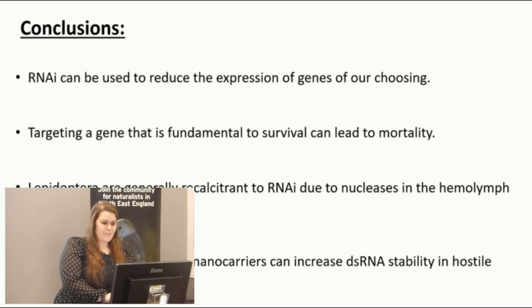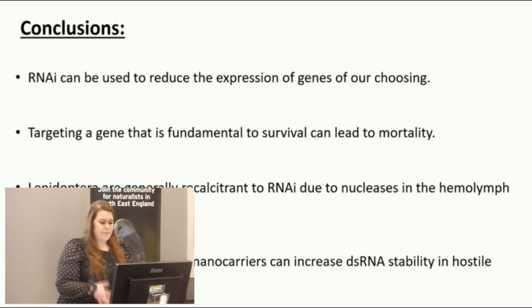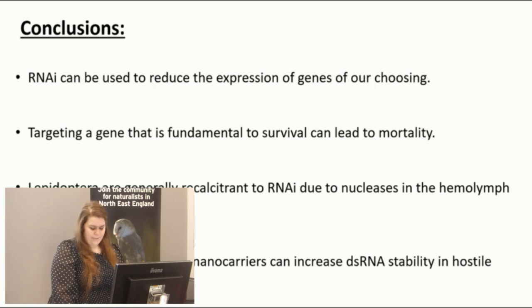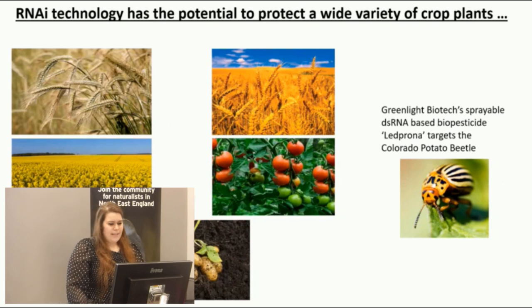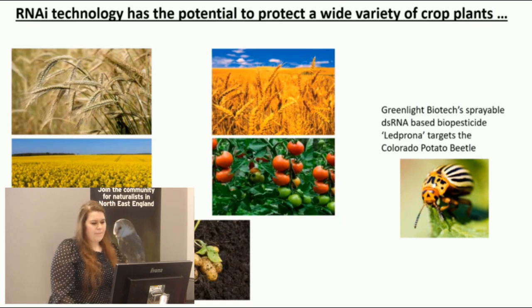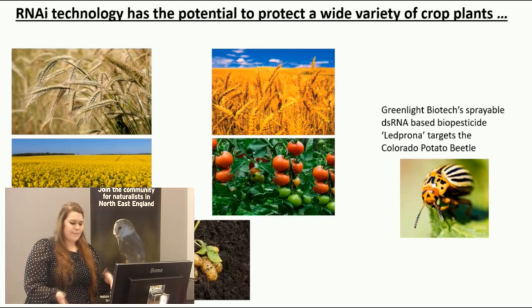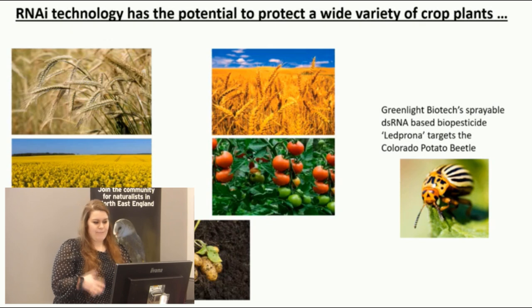In conclusion, RNAi can be used to reduce expression of genes of our choosing, and targeting genes fundamental to survival can lead to mortality. However, lepidopteran insects such as Spodoptera littoralis are very recalcitrant to RNAi due to nucleases in the hemolymph and midgut juice. There are ways to protect the long dsRNA, so there is still a possibility of using this technology in this species in the future. This technology can also be applied to various crop species and pests — for example, Greenlight Biotech has developed a sprayable dsRNA pesticide targeting Colorado potato beetles to protect potatoes, which is a real-life example of this approach.